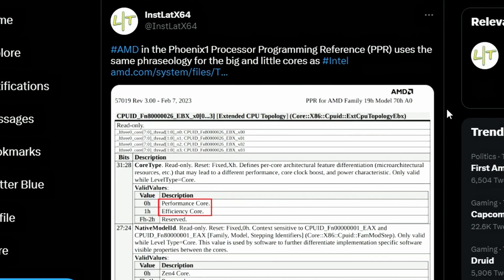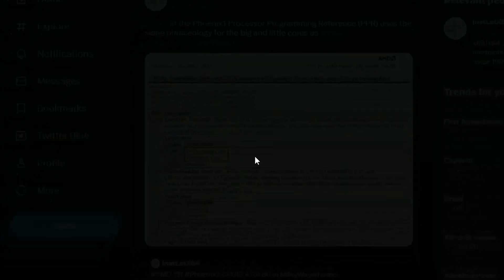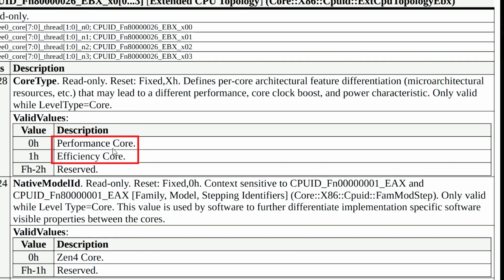Next up, there's a leak that AMD Phoenix processors — the APU lineup — may feature both performance and efficiency cores. Looking at the value description in the leak, performance core and efficiency core are both listed, which is interesting. Phoenix is a Zen 4-based APU and following Intel's approach of P and E cores kind of makes sense for an APU, as they're well-suited for laptops. But it could also apply to desktop usage, where efficiency cores bring real power savings.